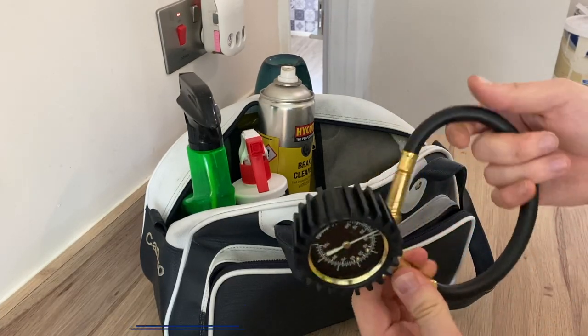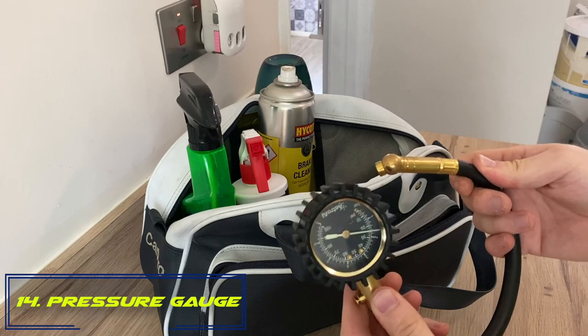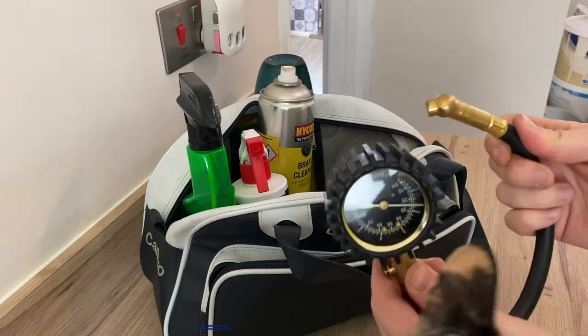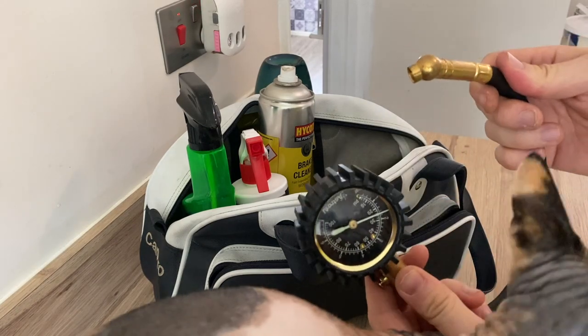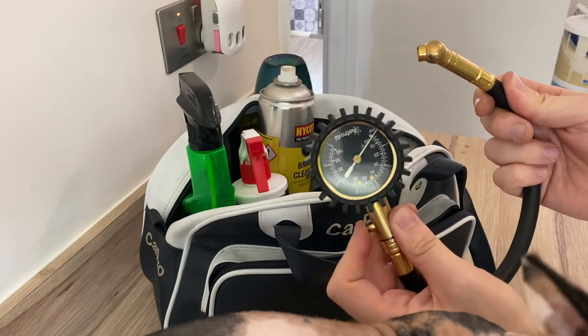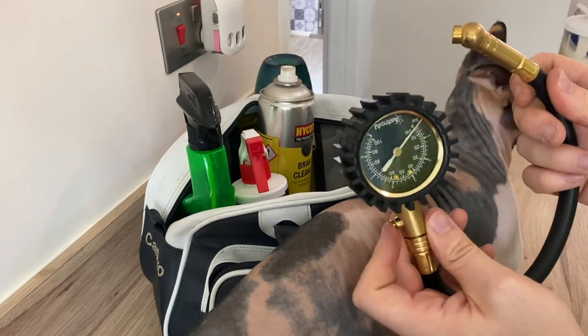Number fourteen: bring that tire pressure gauge you used earlier. You've already checked the tires at home, but you may want to adjust tire pressures at the track — as tires get hotter, the pressure will increase and you might want to let some out. Having the gauge means you can monitor and address any issues.